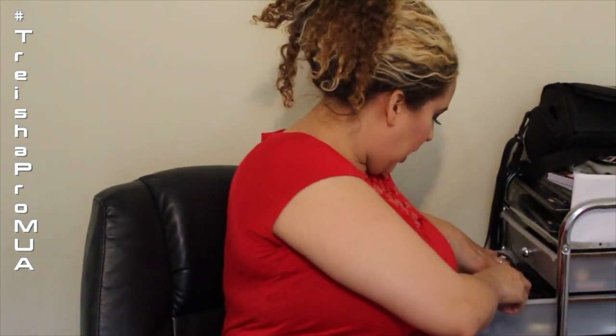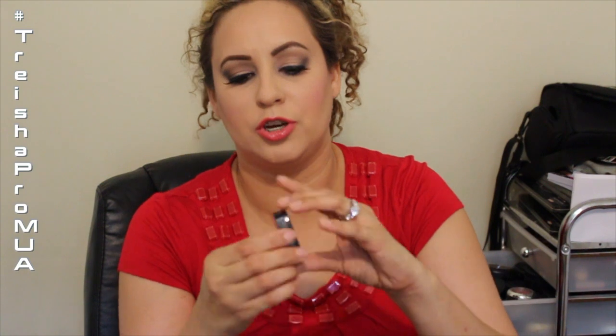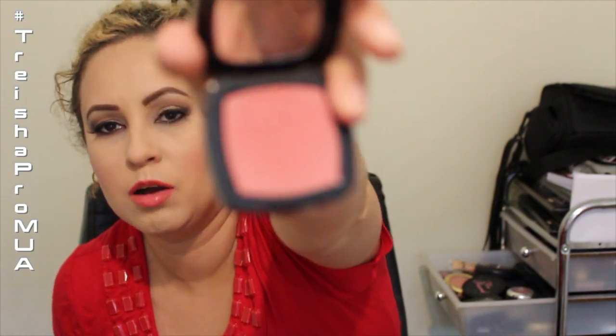I also absolutely love the Eddie Funkhauser blush — the Ultra Intensity Color in A Little Toasted. It's such a beautiful matte, like a pinky rose color. Those are the colors I've been having on my cheeks lately.